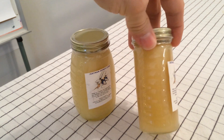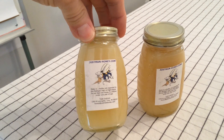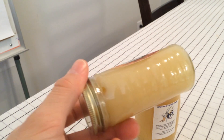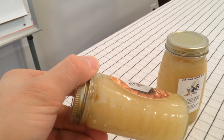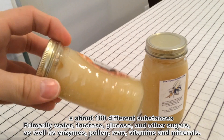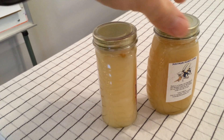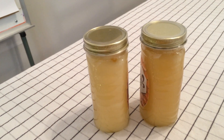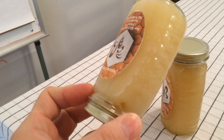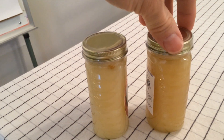I have a couple jars of honey here that were harvested this summer. I left them in the trunk of my car for a few months, and they are quite solid. What's happening is that the glucose crystals in the honey are precipitating out — honey is basically a water-based solution of sugar, so over time the glucose will precipitate out and form this solid mass.